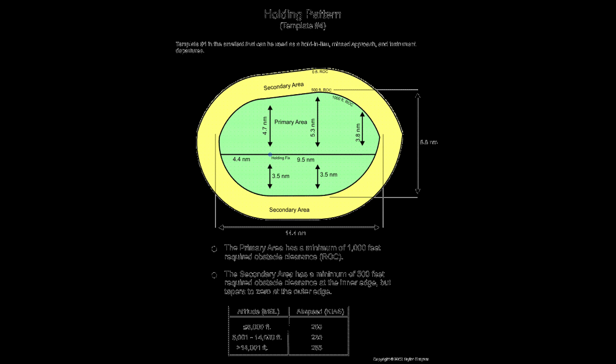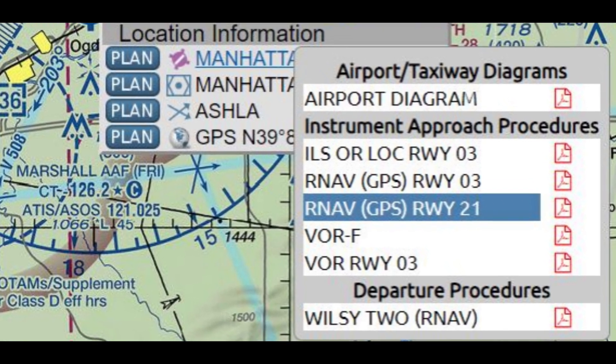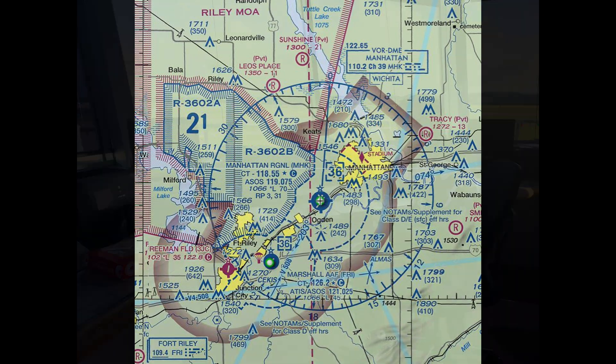One of the great things about training in Manhattan is Manhattan is a Class D airport, but you also have Marshall GCA from Fort Riley, Kansas, literally right next door. So they take care of most of your local radar services.